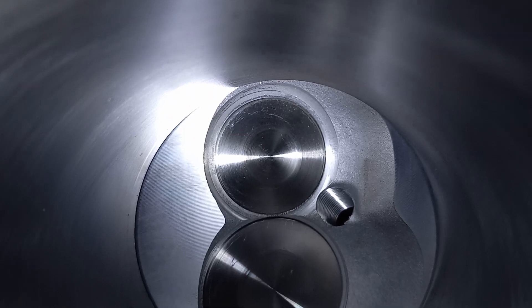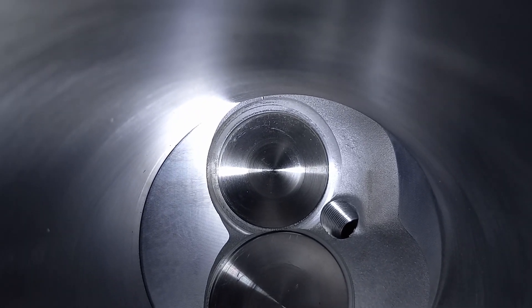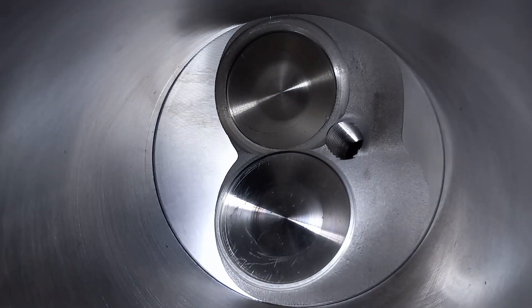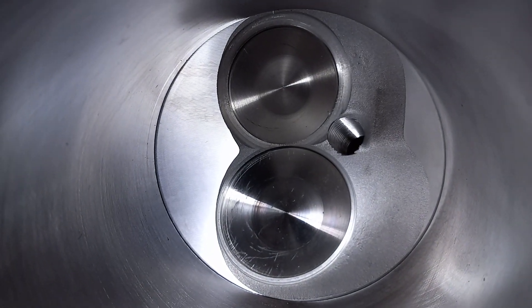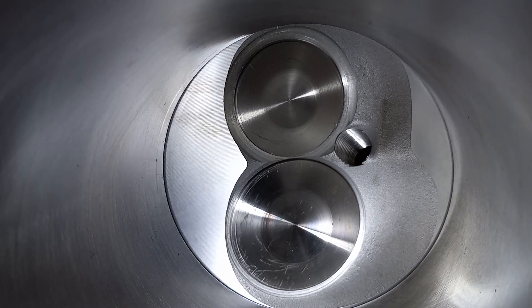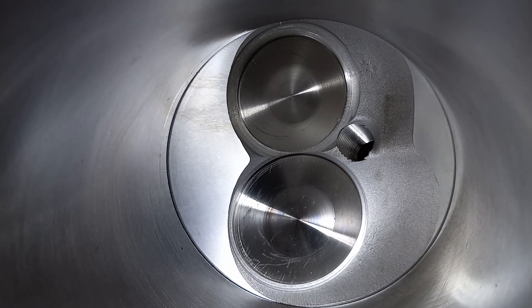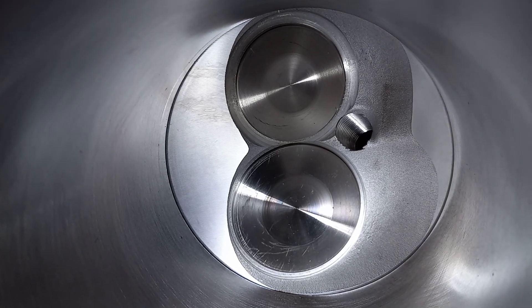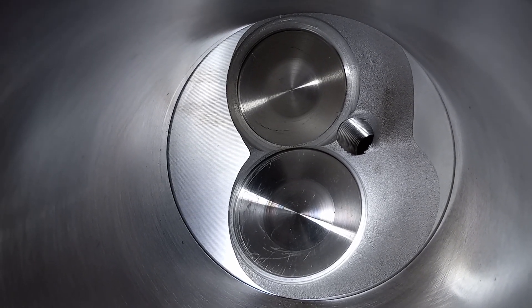No sir. Exhaust valve either — it's not going to hit. How could it? It's not going to hit unless your valve guides are just really walled out. These are brand new heads. It's not going to hit.